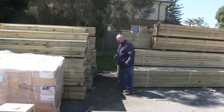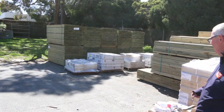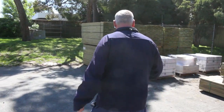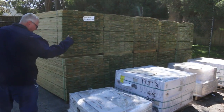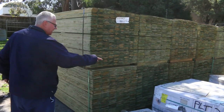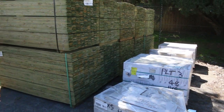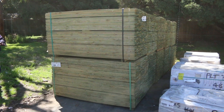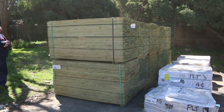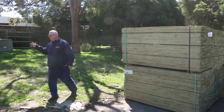Over here we've only got a few pallets of tiles this week, but they are quality — really nice looking tiles. The bone Lopardo's and the natural Tivoli tiles are good looking. Over here we've had a nice truckload of palings come in: the 100 by 12 at 1.8m and the 150 by 12 at 1.8m.